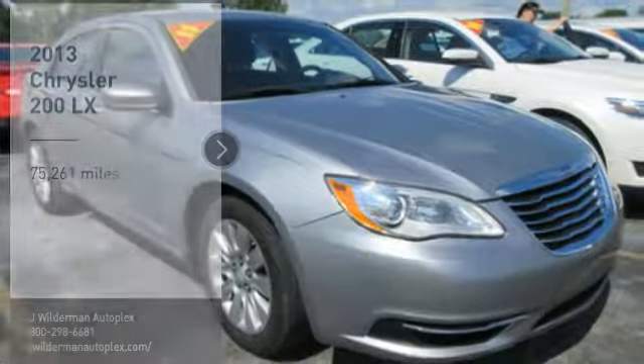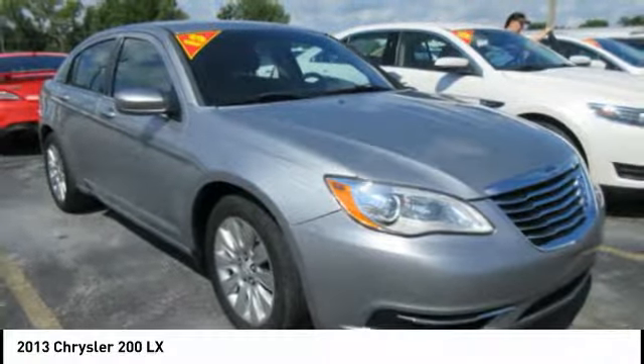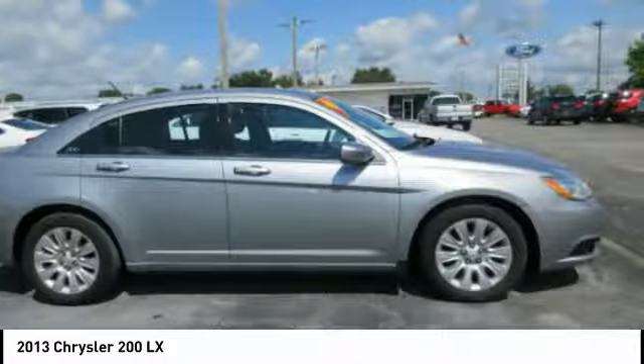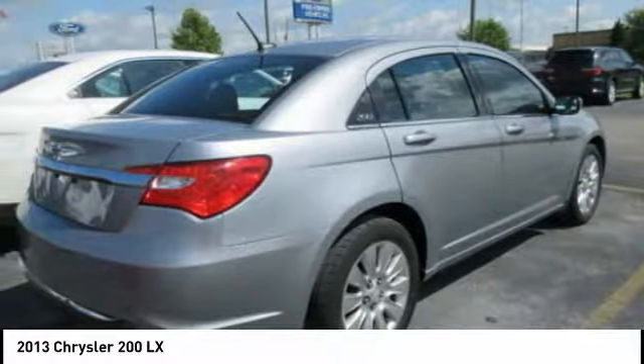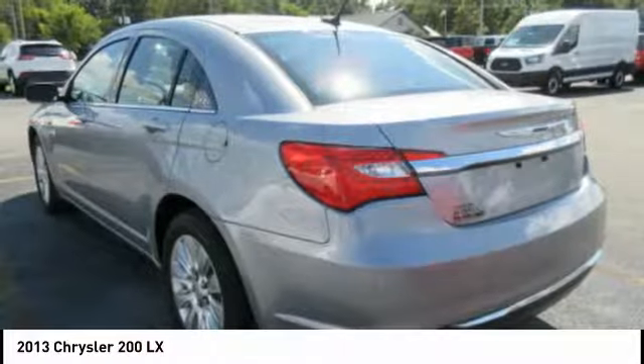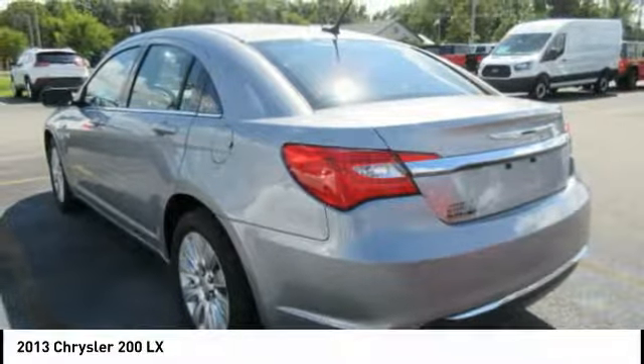Stop by and take a look at the 2013 Chrysler 200. This mid-sized sedan is loaded with modern comforts — thicker seats, LED lighting, and noise dampeners are just a few. This 200 model takes an aggressive step into a competitive market.